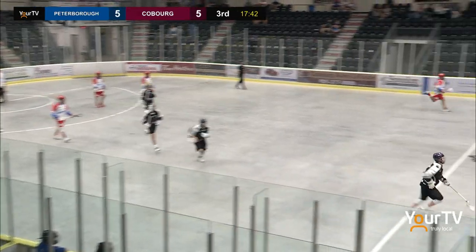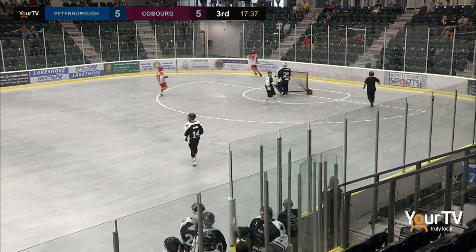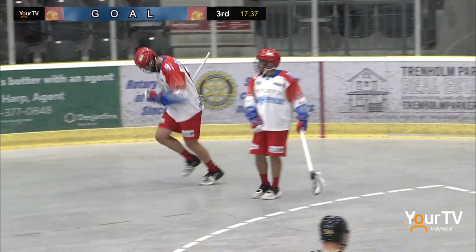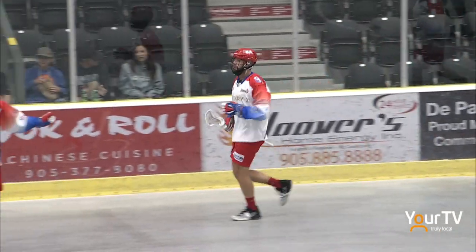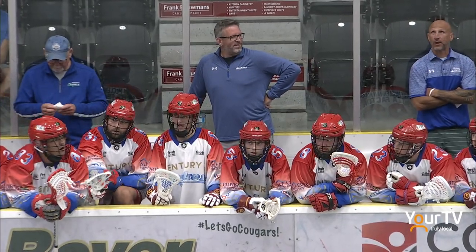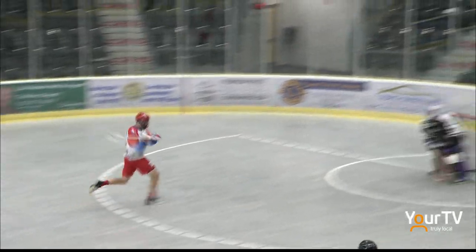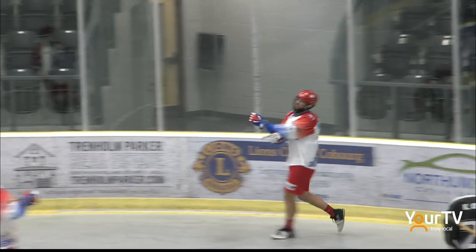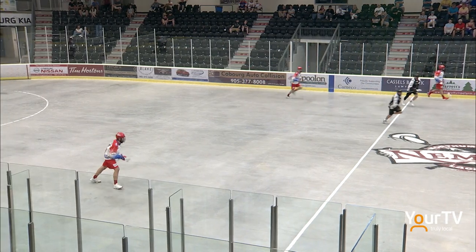Here comes Gilray once again — all alone, nobody near him — and Gilray scores! His second goal of the period, and we're not even two and a half minutes in. It's a 6-5 Lakers lead. The Cobourg guy is taking a late shot, and Gilray just starts leaking early. A breakaway — buries it low stick side. That's a tough save for a goalie. Great play by a veteran leader and a great transition player.